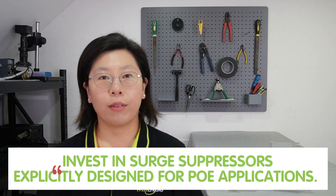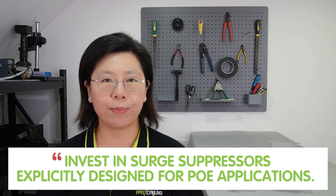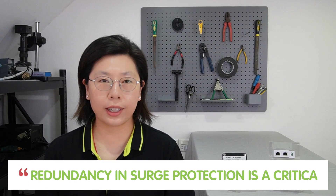Implementing best practices for effective PoE surge protection involves investing in surge suppressors explicitly designed for PoE applications. These specialized surge suppressors are engineered to accommodate the unique power and data transmission characteristics of PoE systems. Unlike generic surge protection devices, those designed for PoE are tailored to handle the specific demands of simultaneous power and data flow over Ethernet cables, offering enhanced protection against voltage spikes and electrical surges.